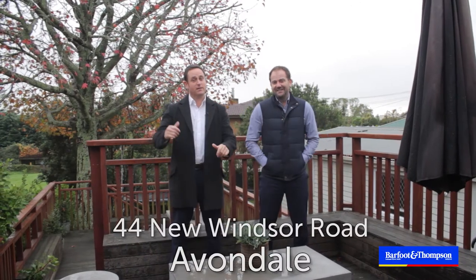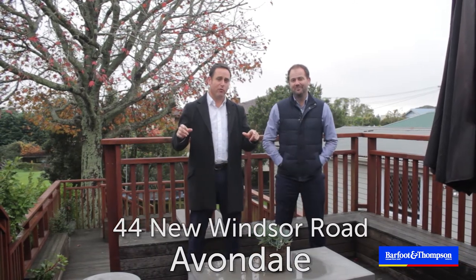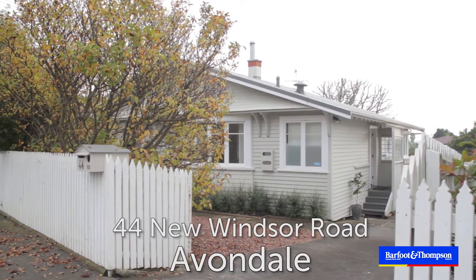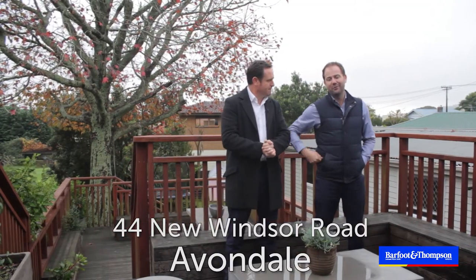It's definitely winter but it doesn't matter because this is north facing, and that means when the sun is nice and low in winter it pours into your living space. We're at 44 New Windsor Road, which is sandwiched in between Avondale and New Windsor, on a full 683 square metre site. That means you get the benefits of living in both suburbs, so we're going to take you around the house and give you a bit of a tour.